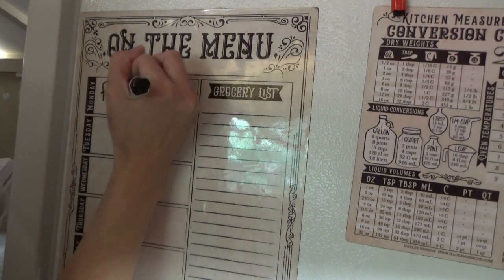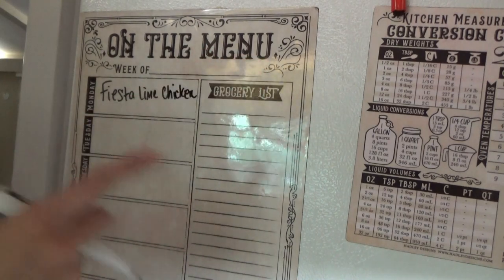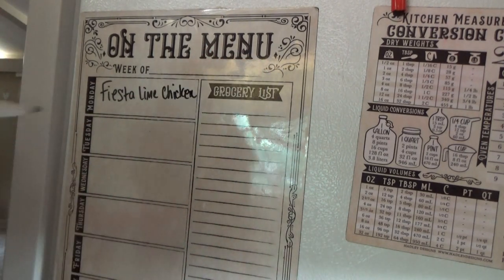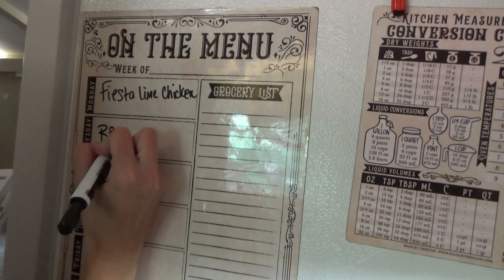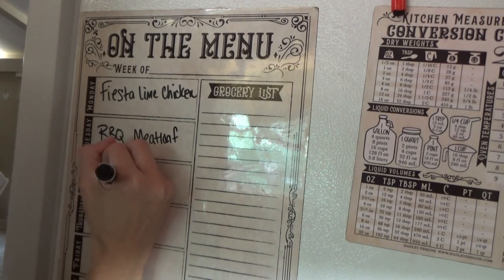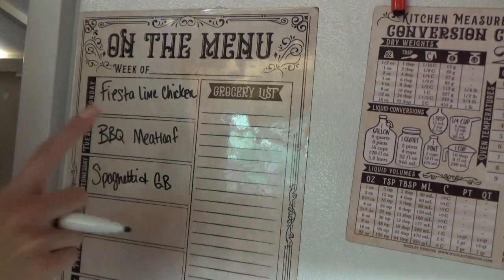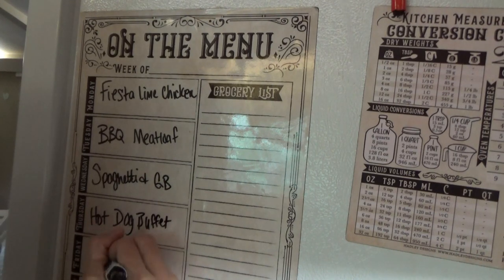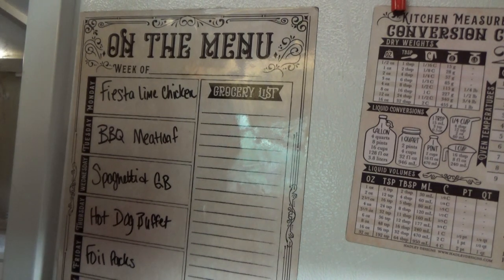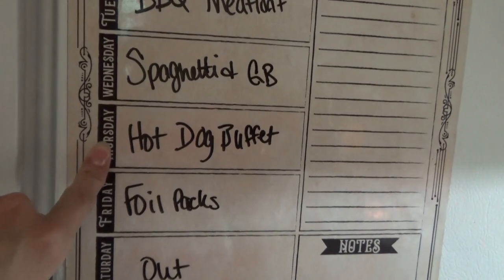Fiesta lime chicken — we're not going to have this tonight because I still need to get the chicken for it. Aldi didn't have the kind I needed, and I didn't get it on my Walmart order because I thought I could get it cheaper at Aldi, but then they didn't have what I needed. So barbecue meatloaf, spaghetti and garlic bread. We might do spaghetti tonight or we might do the hot dog buffet tonight — I'm still trying to decide. We're going to have a foil packs night and cook those on the grill, and then an out night. We already had leftovers, so we'll check that off. Do we want spaghetti or the hot dog buffet tonight?